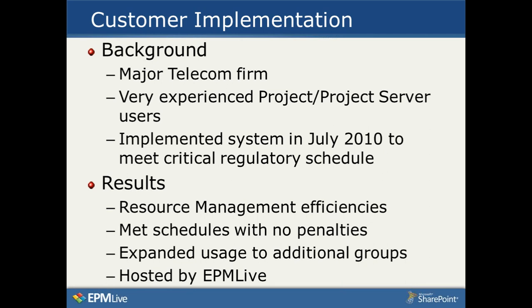They met the schedules they had to meet by the end of 2010, suffered no penalties, and actually finished certain major projects ahead of schedule. Their usage has expanded to other groups, and they are running in the EPM Live Software as a Service hosted environment.